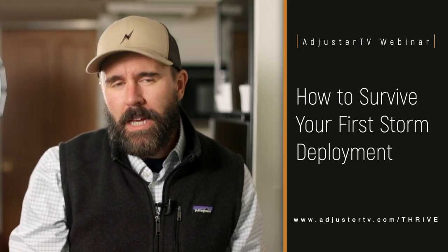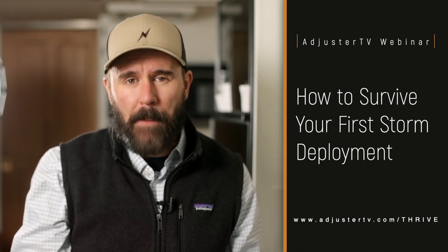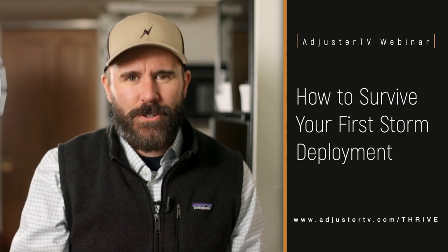Before we go into reciprocity, have you checked out the latest AdjusterTV webinar, How to Survive Your First Storm Deployment? Learn just how important your first CAT deployment is and how you can make sure you absolutely crush it by registering for free at AdjusterTV.com/thrive. Okay, reciprocity. Does that mean if you have Indiana as your DHS and you want to work in Texas, that you can just go work in Texas and Texas will recognize and honor your Indiana adjuster license? Kind of like having a Missouri driver's license and driving to New York and back? The way reciprocity works is that the Texas Department of Insurance will recognize and honor Indiana's exam and possibly their background check. You still have to apply for a Texas license and pay their fee and all that jazz. But since you took and passed the Indiana exam and have your Indiana license, you don't have to take the Texas exam too.